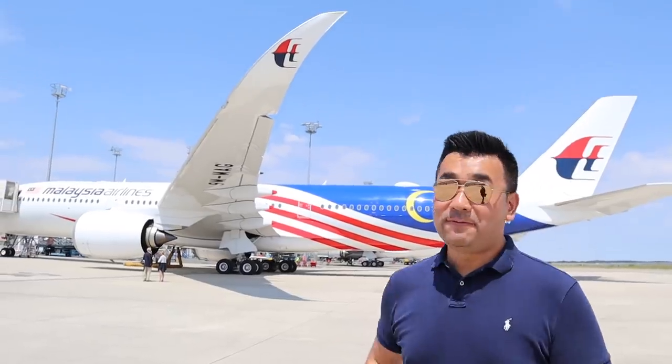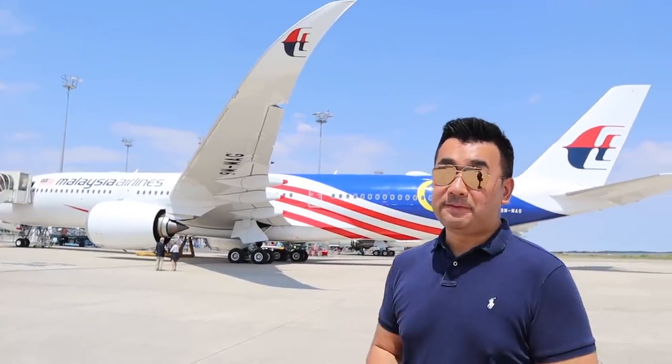Hi guys, welcome to Toulouse, Southern France. Today it is a pleasure to be taking the beautiful Malaysia Airlines A350, 9M-MAG. This is the sixth and the last A350 delivery of Malaysia Airlines.